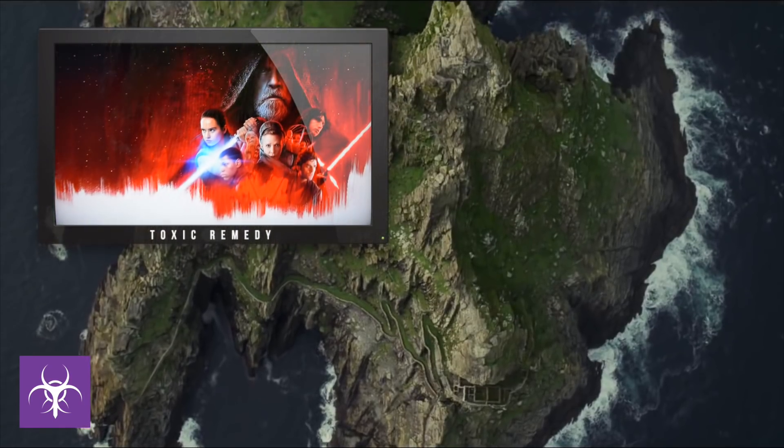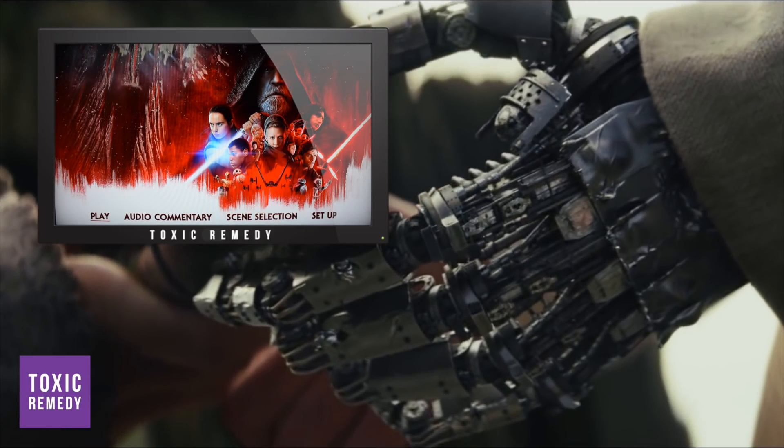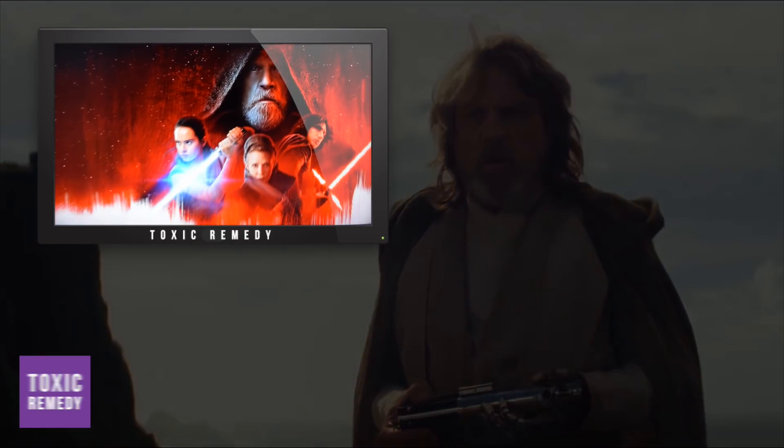This is how disc 1 looks like: Play, audio commentary, scene selection, and setup. The menu looks really plain. This is how disc 2 looks like: bonus features and subtitles.